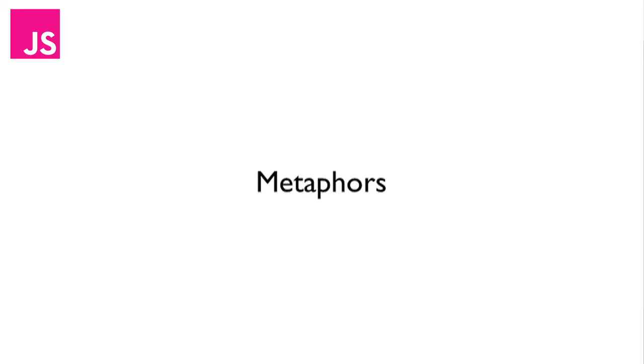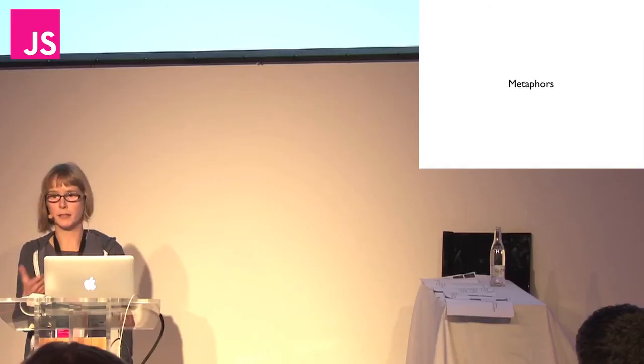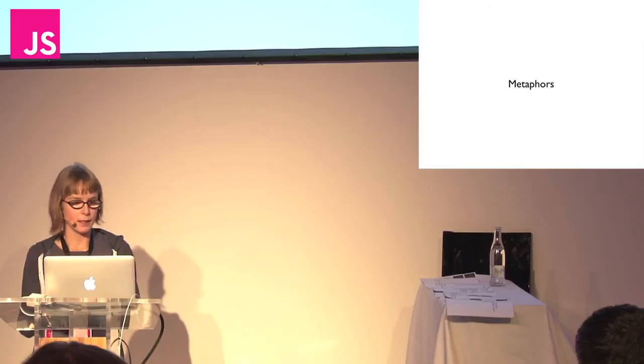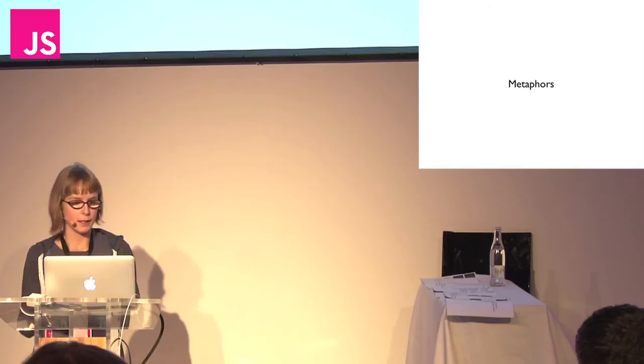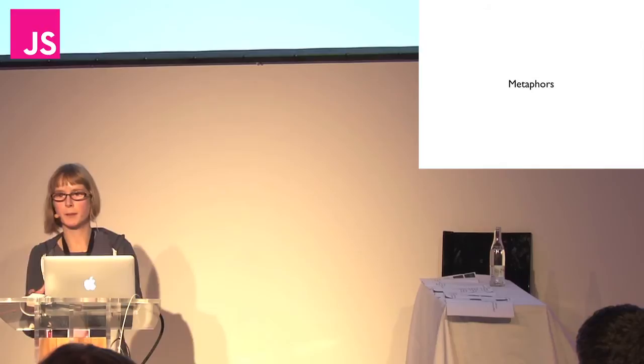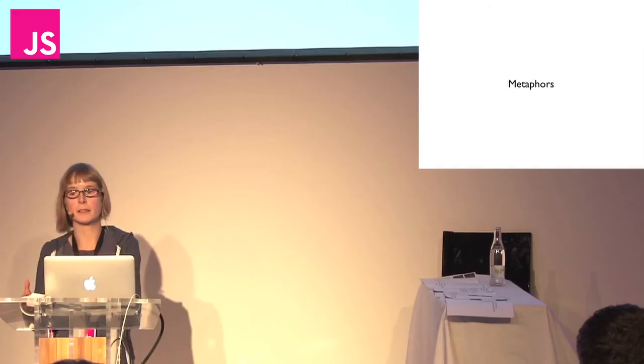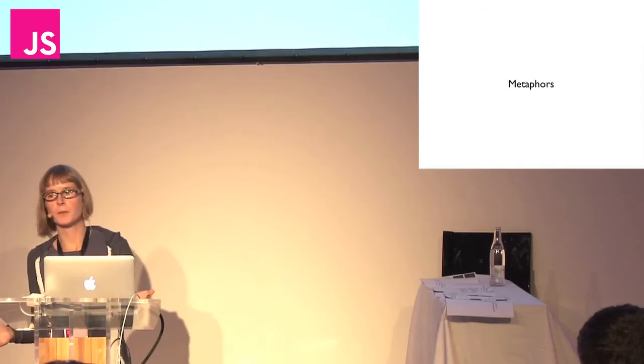Finally for this section: metaphors. When I was working through teaching ILA to Ellie and my dad, I found myself using metaphors or analogies a lot — to explain variables. I found they both responded to different types of metaphors. Ellie liked the notion of aliases, where the alias is like the variable name, and the actual person is the piece of data. Whereas my dad preferred the notion of bags — a bag with the variable name written on it and the data inside, like a variable.